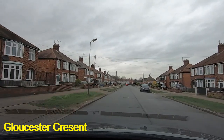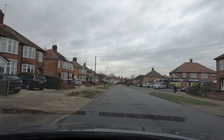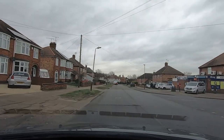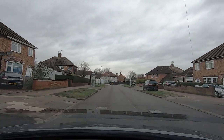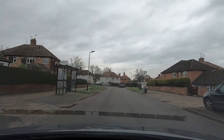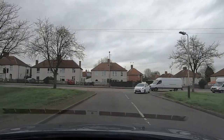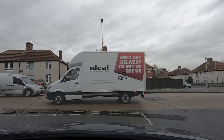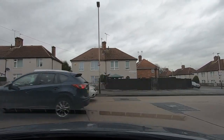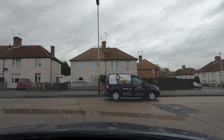We come to the end of Gloucester Crescent and turn right. Be careful with your indicator because there's a junction on your right there, so you want to get at least level with that before you signal. We're going to move into the right-hand turn position next to the center line, coming down to the end of the road. Turning right here takes us into Stonesby Avenue.